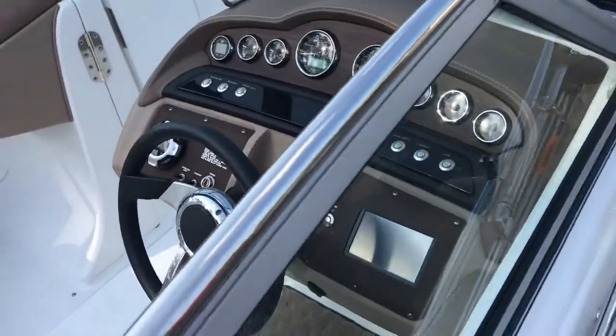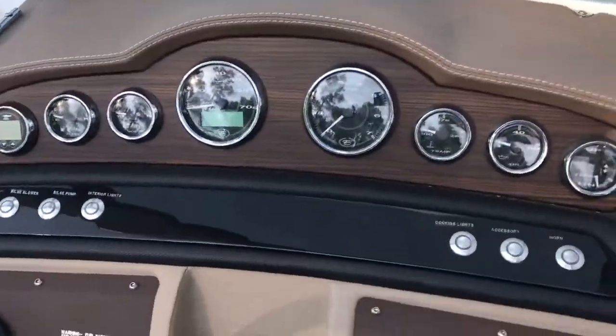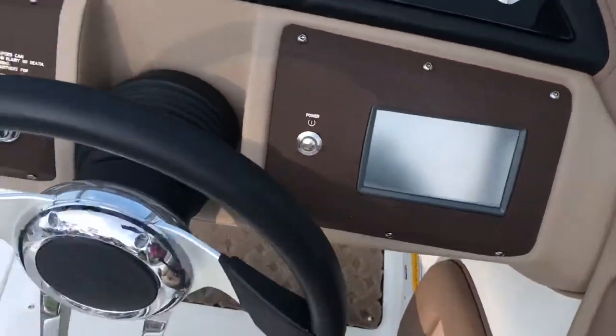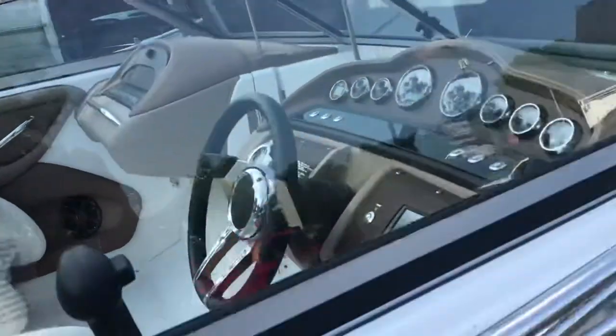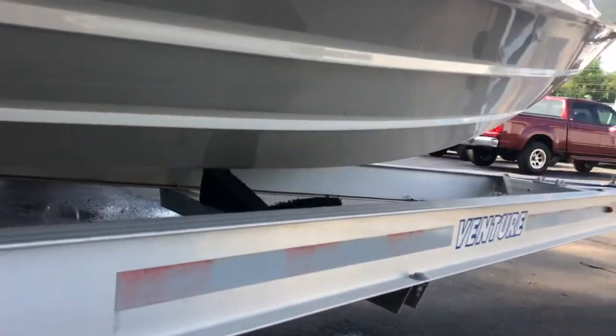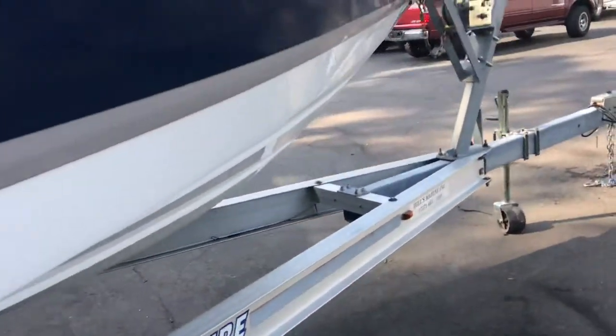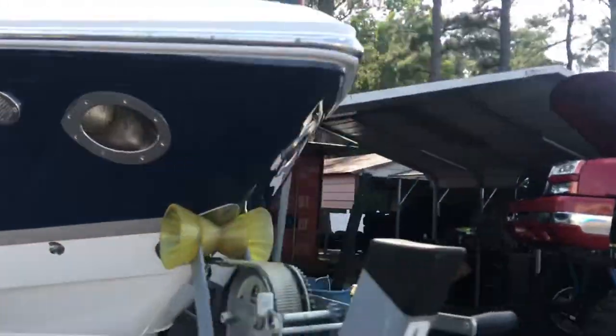Hours on this boat are under 30 — we're getting ready to fire it up and we'll get the exact hours. A very clean boat, with docking lights.